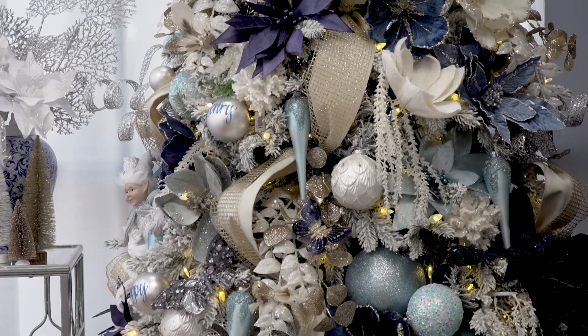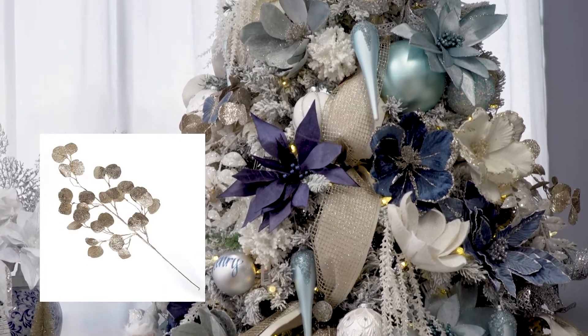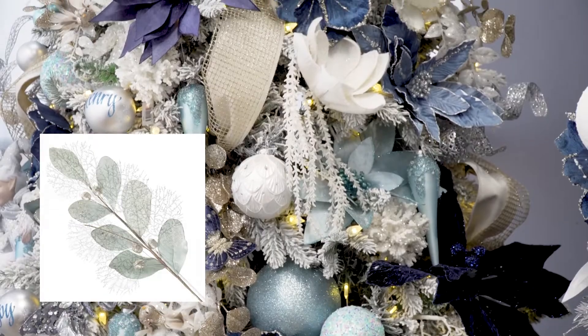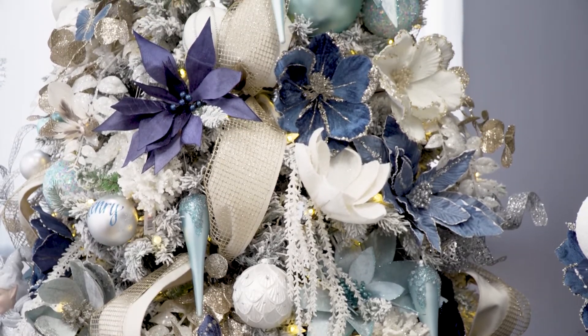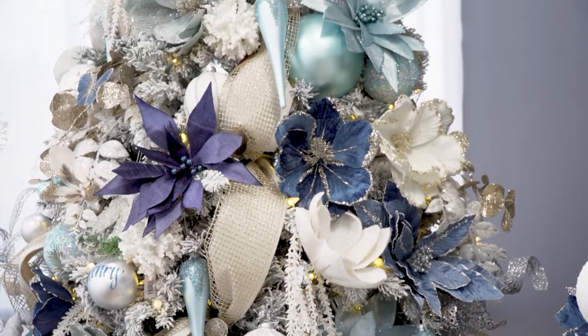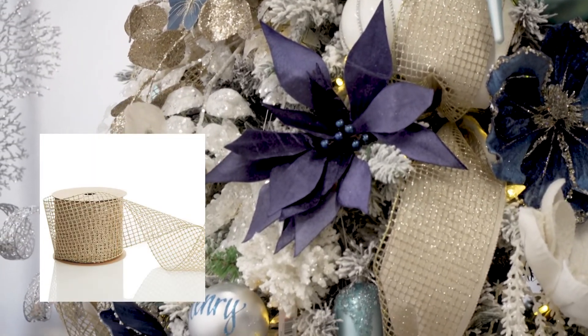We've filled the tree with Christmas picks including curly ones, ones with a beautiful fan coral shape, and also a range of florals. We've intertwined our ribbon garland throughout the tree, using a very soft ivory velvet paired with a silver mesh.